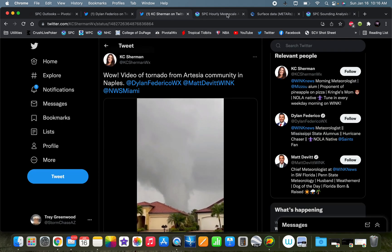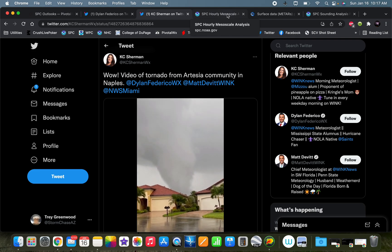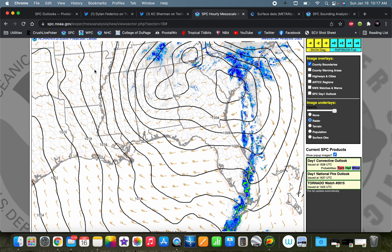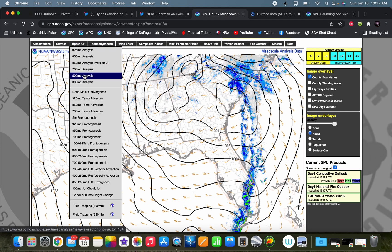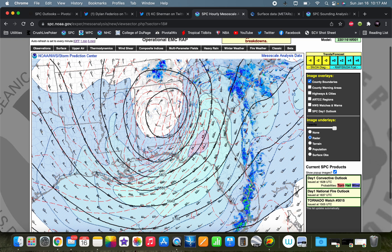For the meantime, let's take a look at the event down in Florida. Starting at 500 millibars, you can see a very pronounced closed trough with pretty strong winds rounding the base of that trough — a pretty potent, deep-digging trough.